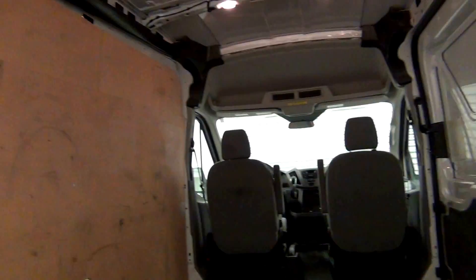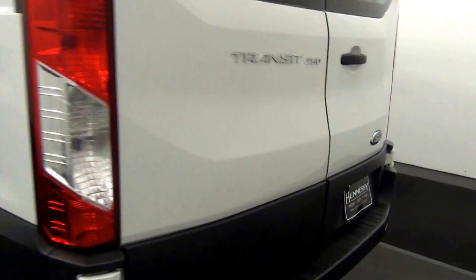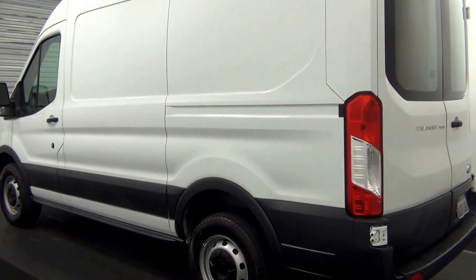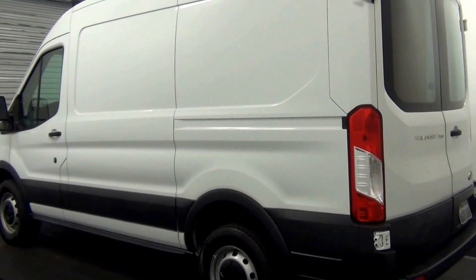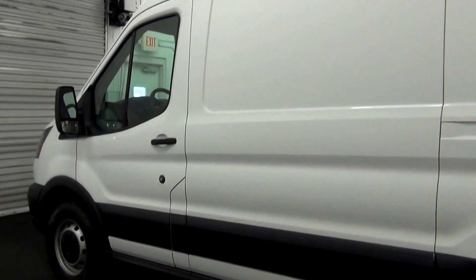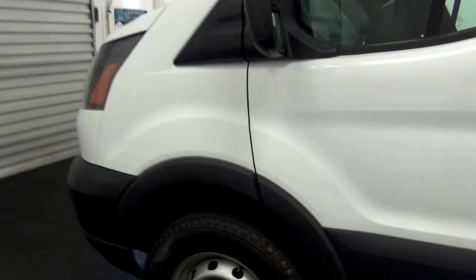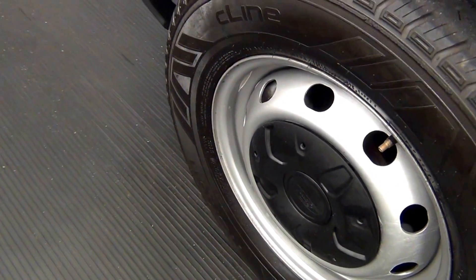Cargo space. Scratches here. Let's have a look on the inside.